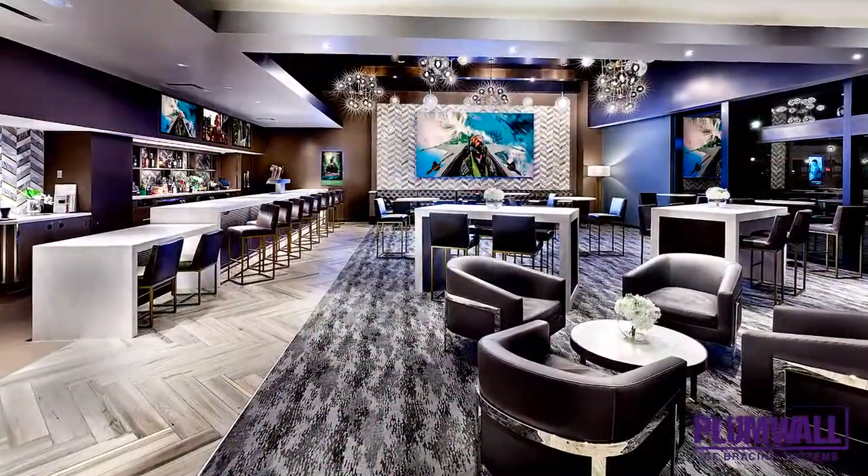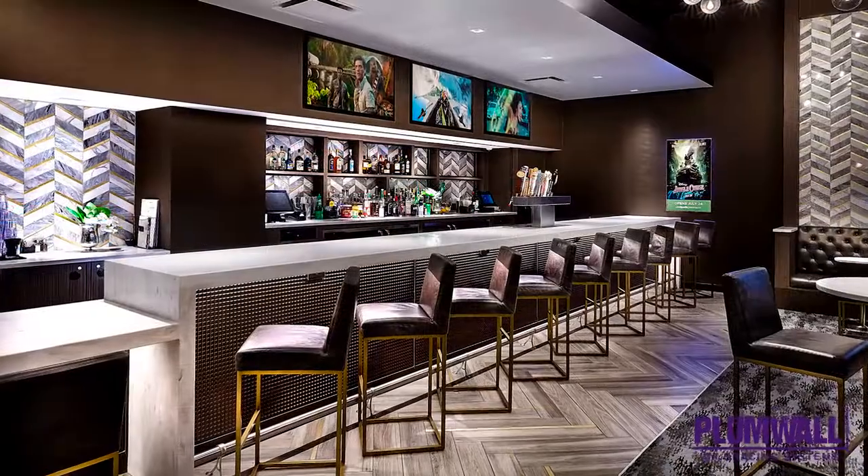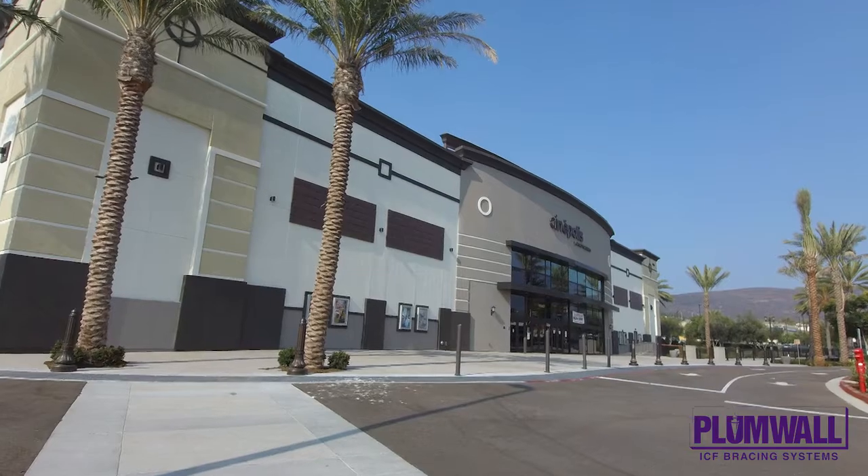Movie theaters are typically large box buildings with no windows and few architectural features. This one makes up for that with elevations in certain areas to give emphasis to corners and entryways.